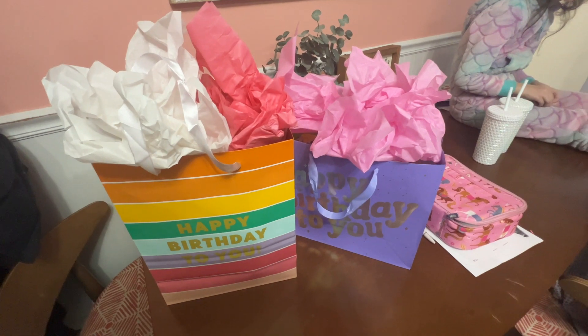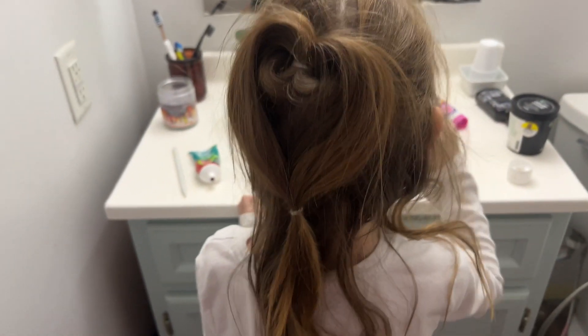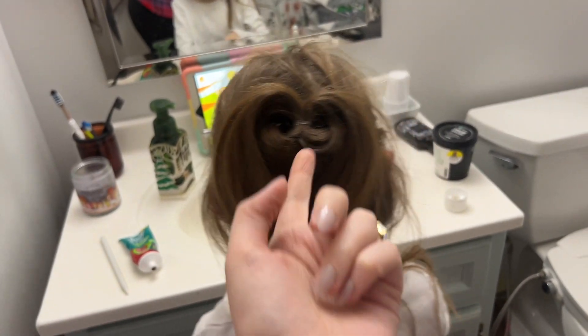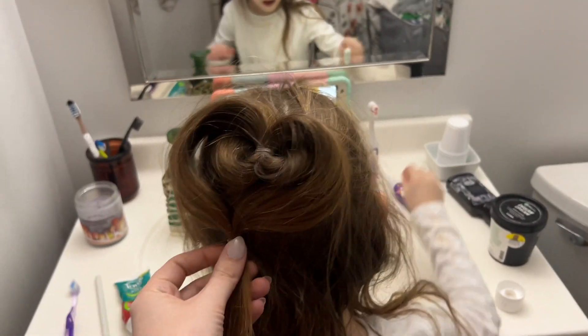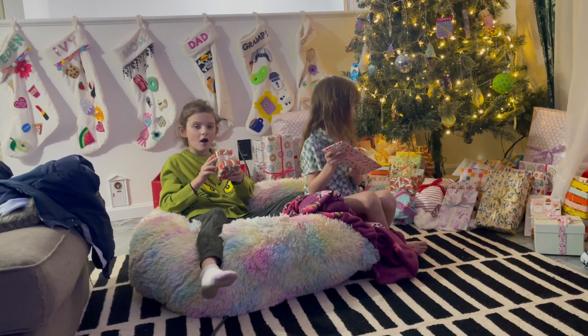Ivy wanted me to vlog her hair so she could see it. She wanted her hair in a heart today. We first did this for her aunt's baby shower — you do a half up, then flip it under, do a little hair tie, and it makes a heart. It's kind of fallen down a bit throughout the day, but it's a cute little heart. And today was slipper day.